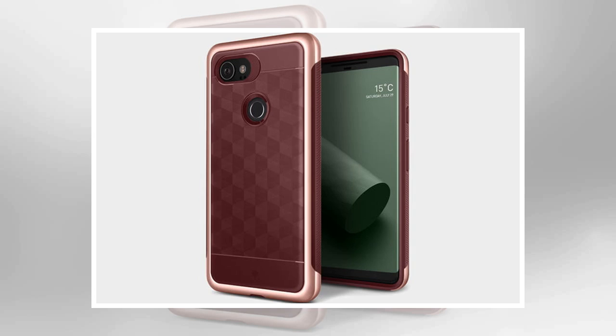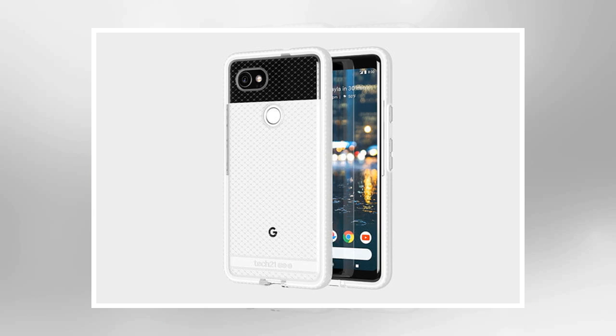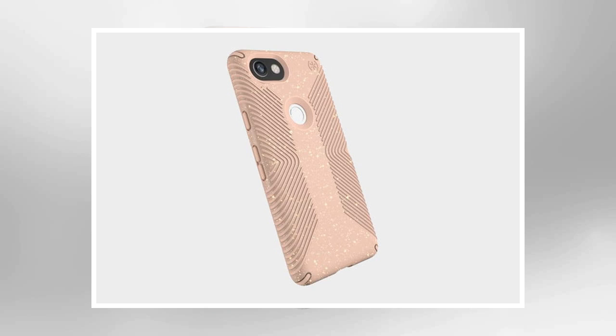We're big fans of Speck's Presidio Grip design, which incorporates an eye-catching pattern of rubber ridges into the case that prevent it from slipping on surfaces or out of your hand. If it should fall, there is no need to panic because this case offers drop protection up to 10 feet, and there's a lip around the screen. This variant folds glitter into the mix for a sparkly finish, but the same case comes in a variety of two-tone colorways. Buy one now from Speck.